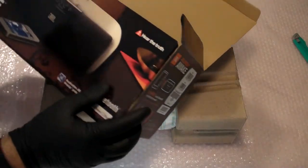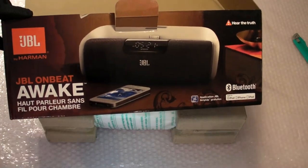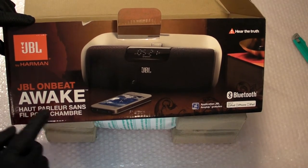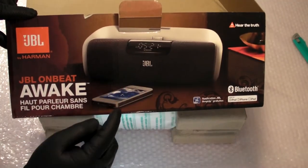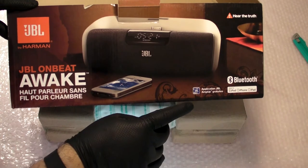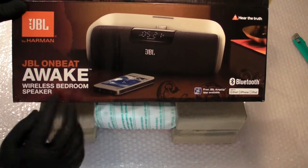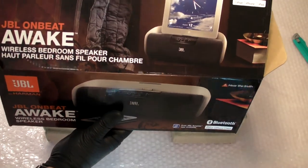Let's have a look at the box. It says JBL OnBeat Awake — 'Hoparleur sans fil pour chambre,' which means wireless speaker for the bedroom. JBL by Harman. 'Hear the truth.' There's a beauty shot of the product itself, a Bluetooth logo, and 'Made for iPod, iPhone, iPad.' There's also an application — JBL AmpUp, which is free. It says wireless bedroom speaker, free JBL AmpUp app available. And on the side: connect using Bluetooth, play your music wirelessly.